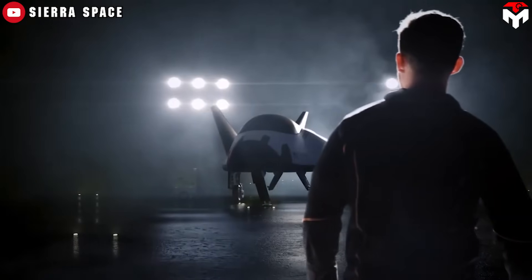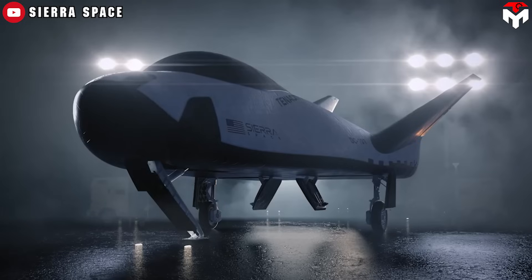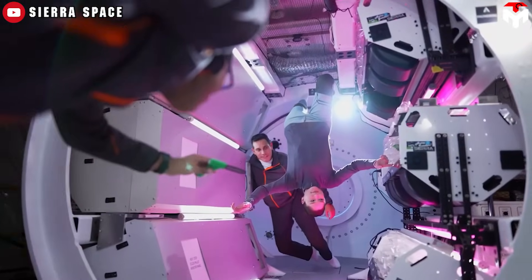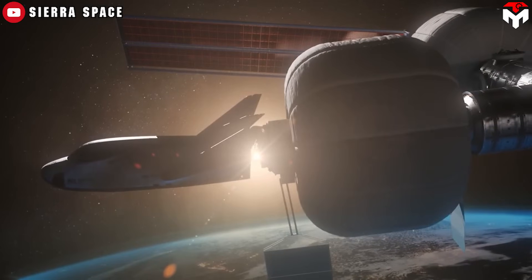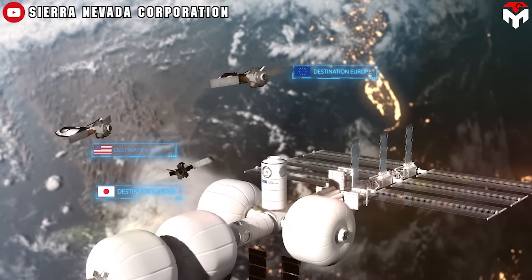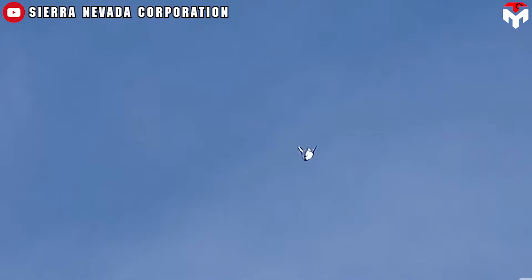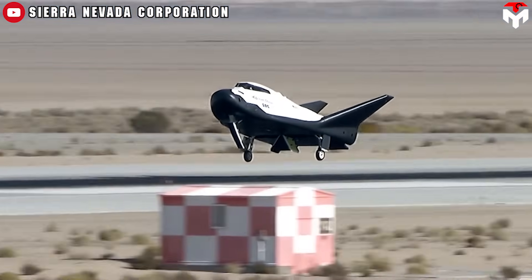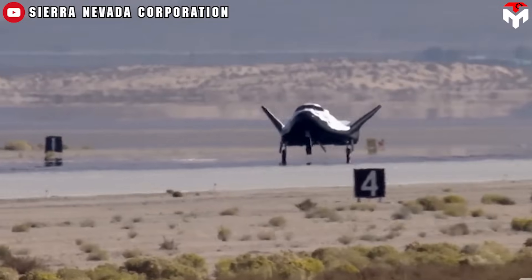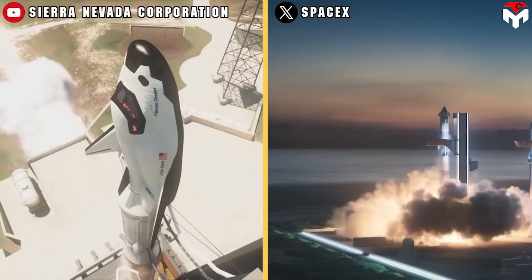Beyond this, the completion of a human-rated variant of the spacecraft holds profound implications. In the event of a medical emergency necessitating urgent crew evacuation from space, Dream Chaser stands ready to serve as a potential life-saving resource. Even in scenarios demanding emergency landings, the aircraft-like capability of the vehicle ensures the safe return of the crew to the ground, leveraging the widespread availability of runway infrastructure worldwide.